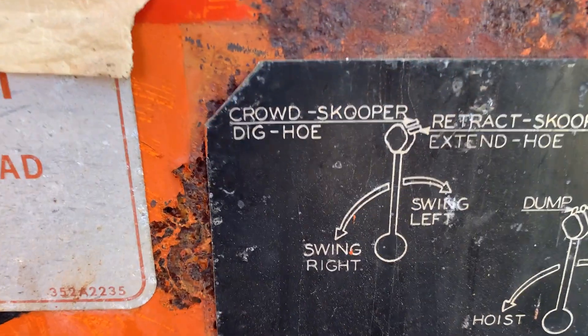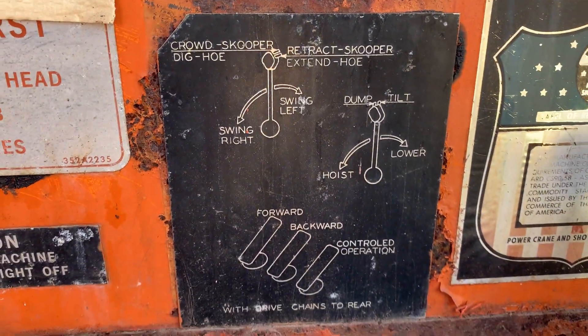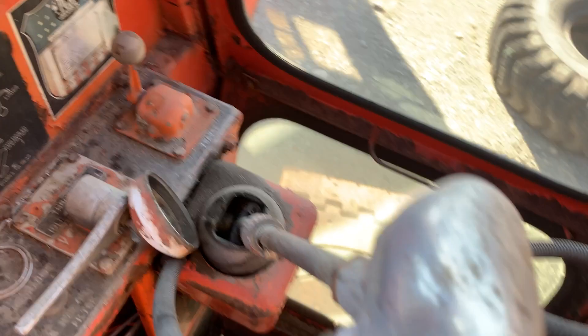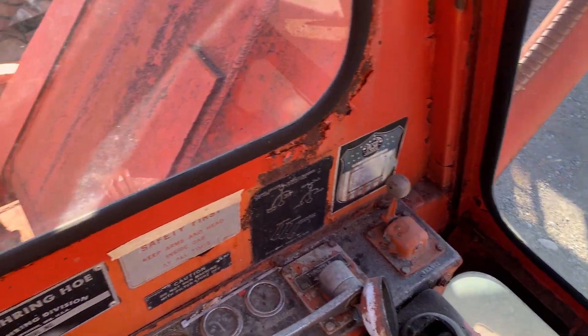There's how you run it. That's for the scooper. Toggles. Alright, this is a cool one.